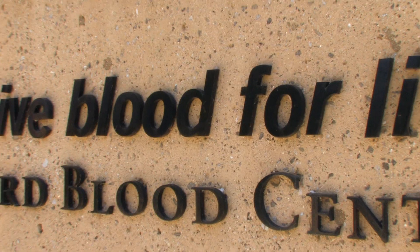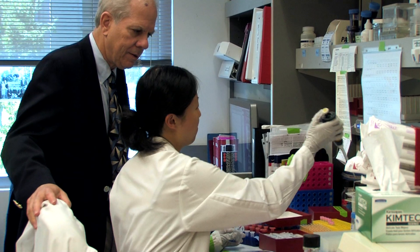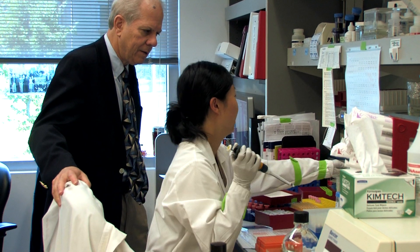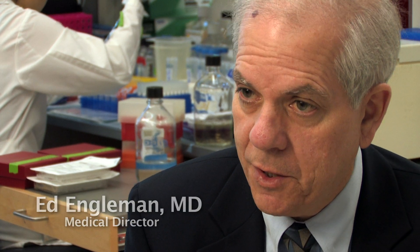When the blood center was created in about 1979, it was created with two purposes in mind. One was to supply blood products and related services mainly at Stanford. The other was to support research in immunohematology and also support the teaching and training functions of the university.